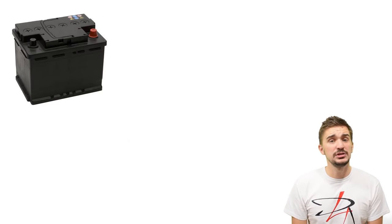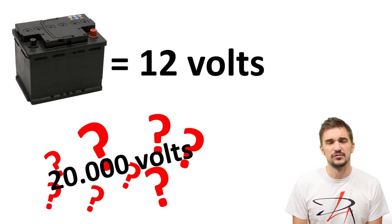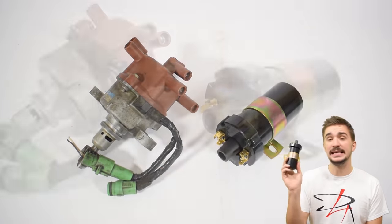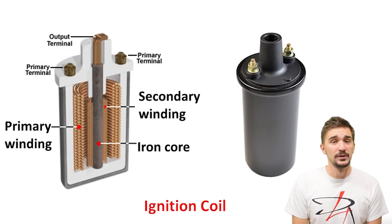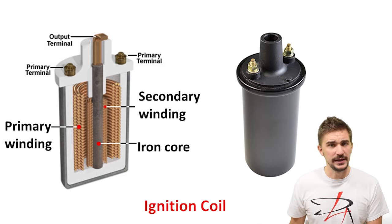We know that a car battery supplies around 12 volts, so where does 20,000 volts come from? Increasing the voltage coming from the battery is the job of this — the igniter, also known as the ignition coil. Inside every ignition coil there are three main components: an iron core, a primary winding, and a secondary winding.